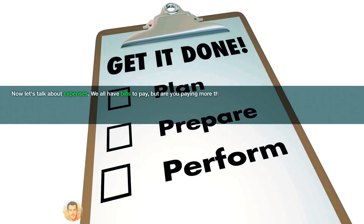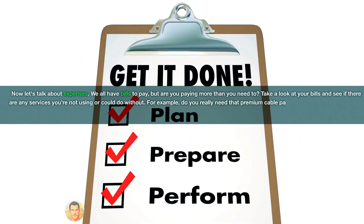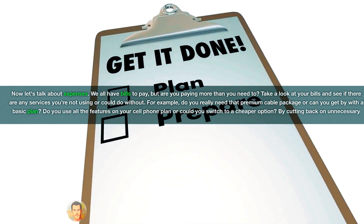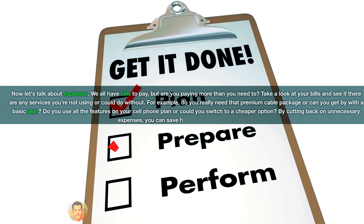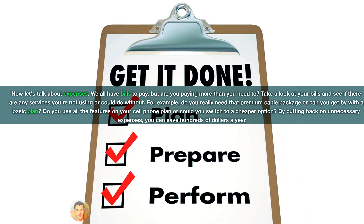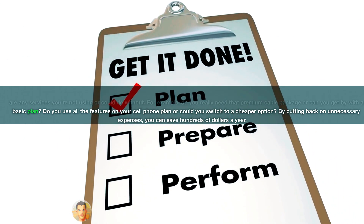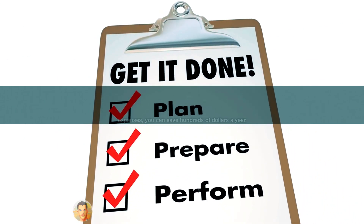Now let's talk about expenses. We all have bills to pay, but are you paying more than you need to? Take a look at your bills and see if there are any services you're not using or could do without. For example, do you really need that premium cable package, or can you get by with a basic plan? Do you use all the features on your cell phone plan, or could you switch to a cheaper option? By cutting back on unnecessary expenses, you can save hundreds of dollars a year.